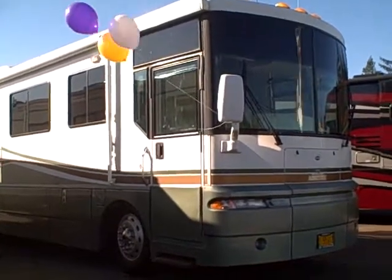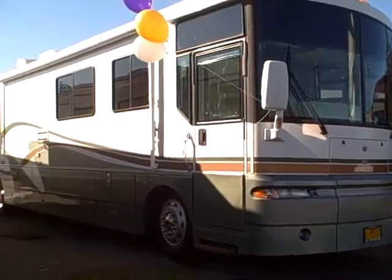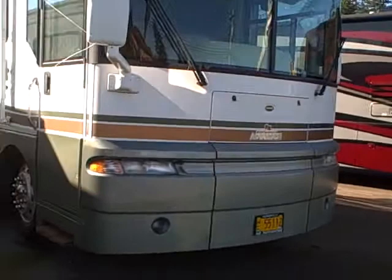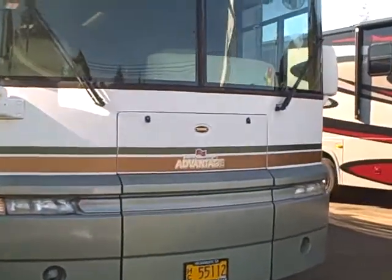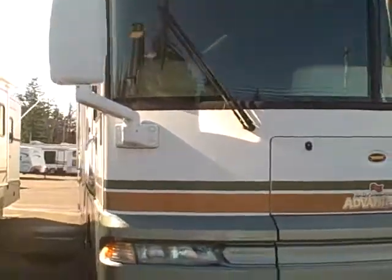Hi, this is Bob with Gibbs RV and today we're looking at a 2001 Ultimate Advantage by Winnebago. This is their flagship RV, a 40-footer with a 330 horse CAT diesel pusher. Low miles — only 30,000 miles on this Class A coach.